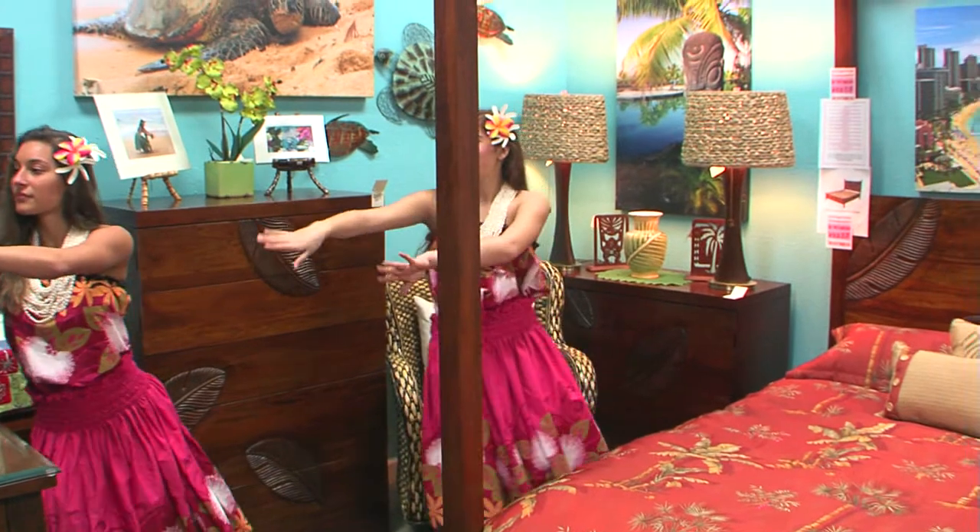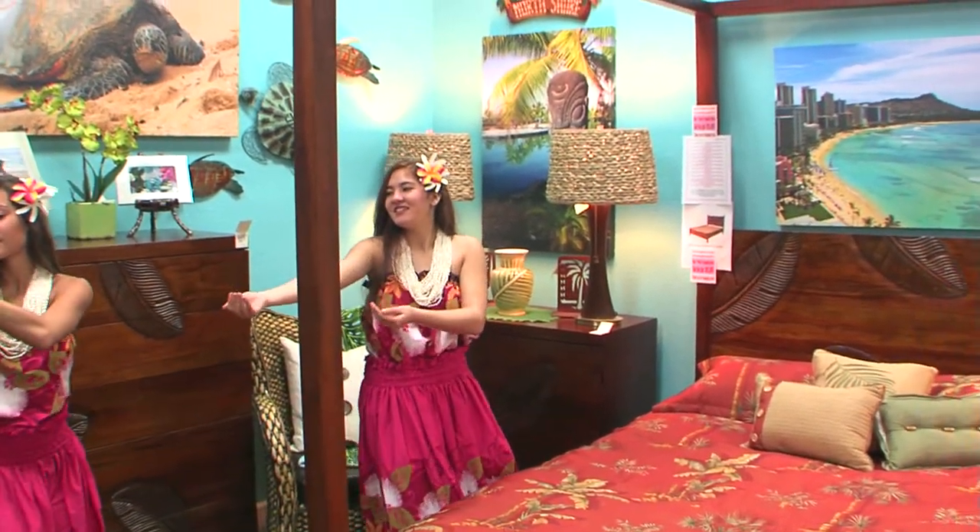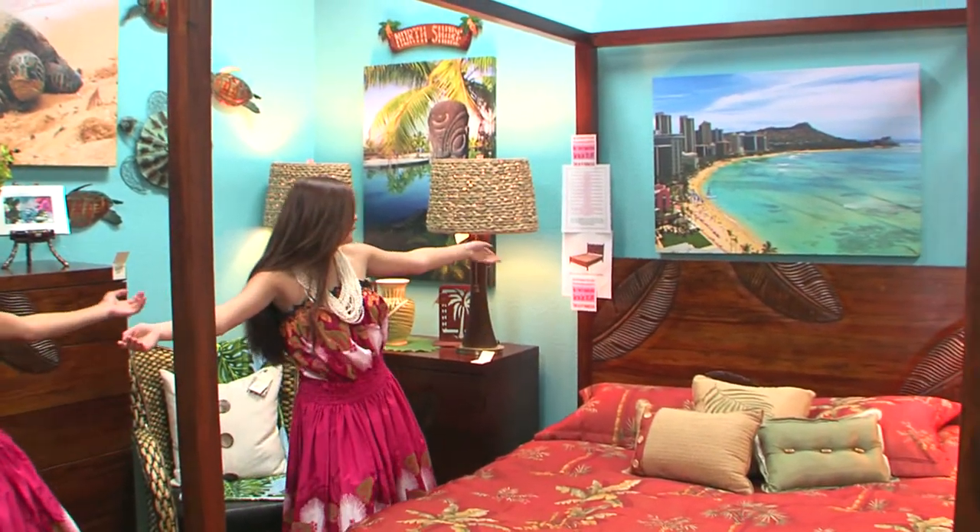Don't be swayed by other stores. Element is home to beautiful bedroom sets that will make every day and night feel like a tropical vacation.